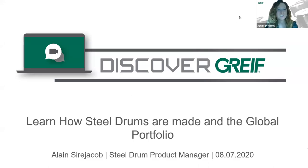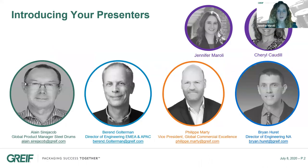Good morning, good afternoon, good evening. On behalf of all of us at Greif, welcome to the Discover Greif webinar series. We truly appreciate that during this time, while we are not able to visit with you in person, we still have the opportunity to share with you about Greif and our product lines. We hope you will continue to find our webinars of value and share with your colleagues. Today we will focus on how a steel drum is made and discuss our global steel portfolio.